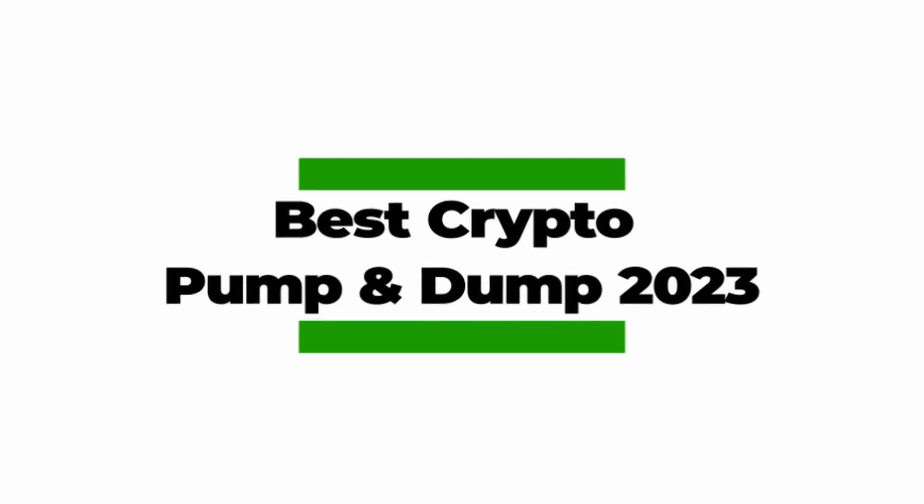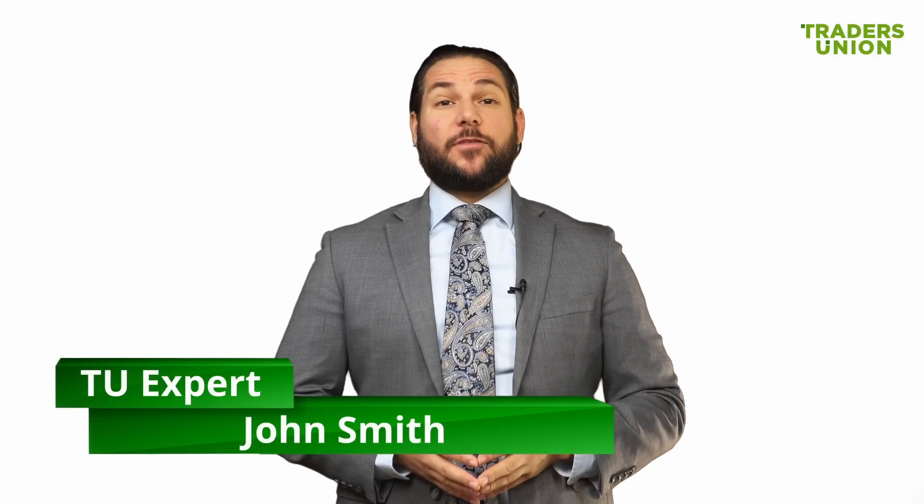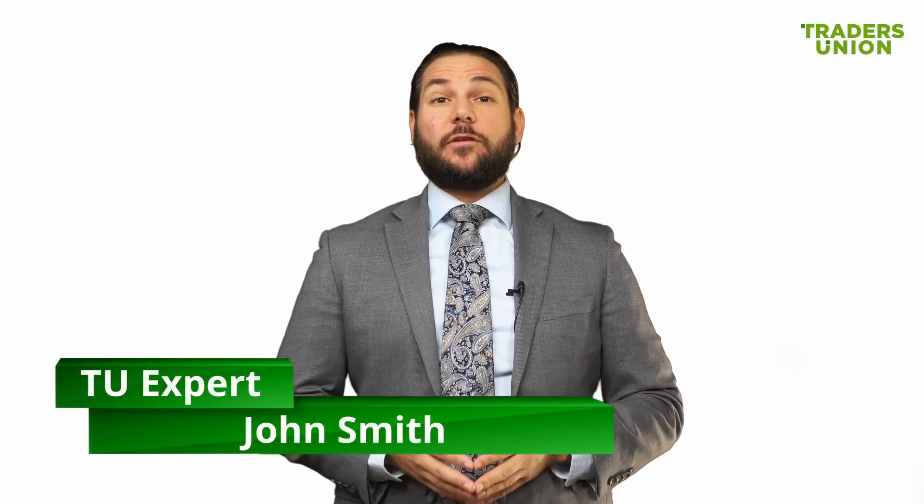Hello, I'm glad to welcome you on behalf of the Traders Union, the largest union of forex traders in the world. In this video, we'll speak about the best crypto pump and dump groups in 2023.